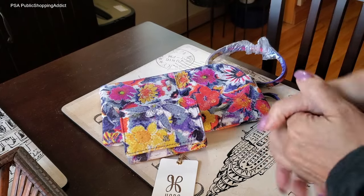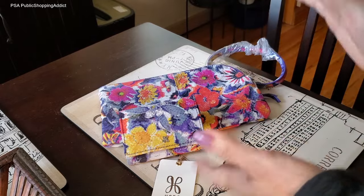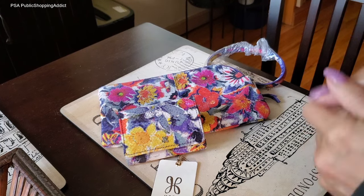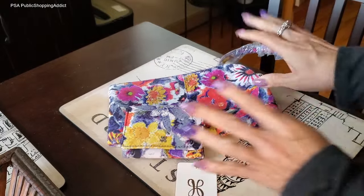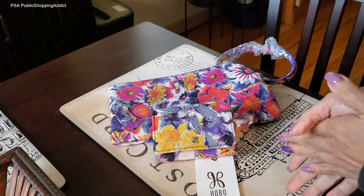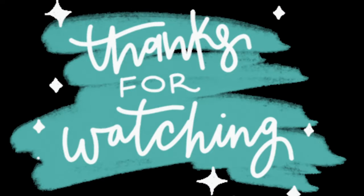Thanks again for stopping by and checking out this PSA. My next PSA will be a bag switch — I recently picked something up and I'm going to change from my Sheila top zip crossbody into a new bag that I'll use to finish out the month of October for breast cancer awareness. I'm really excited about that. In the meantime, I hope this Poppy Floral gave you some eye candy. Be well, stay safe, love one another, be kind, be courteous, and I will check you out on the next PSA. Take care now, bye!